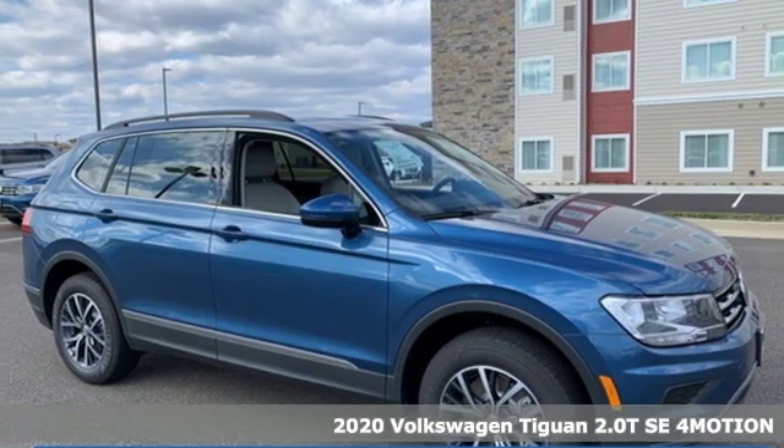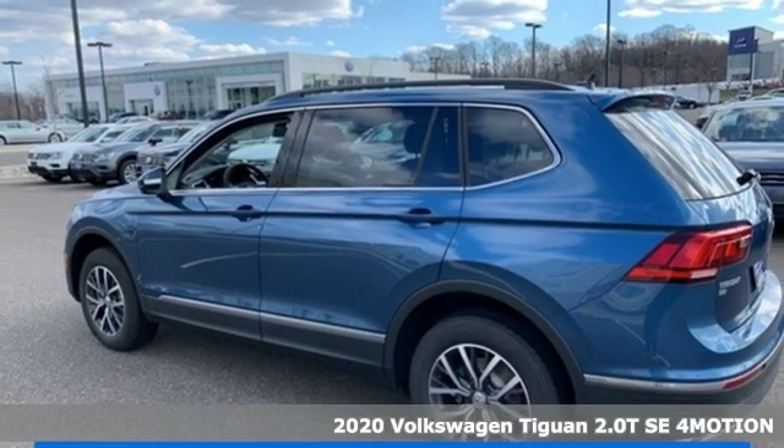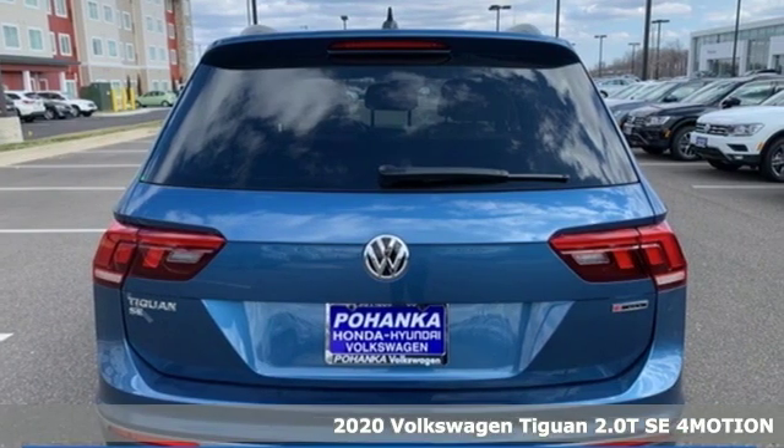It's a new 2020 Volkswagen Tiguan. No matter how rugged the path is, you'll be traveling in premium comfort. It's well equipped with the features you need.